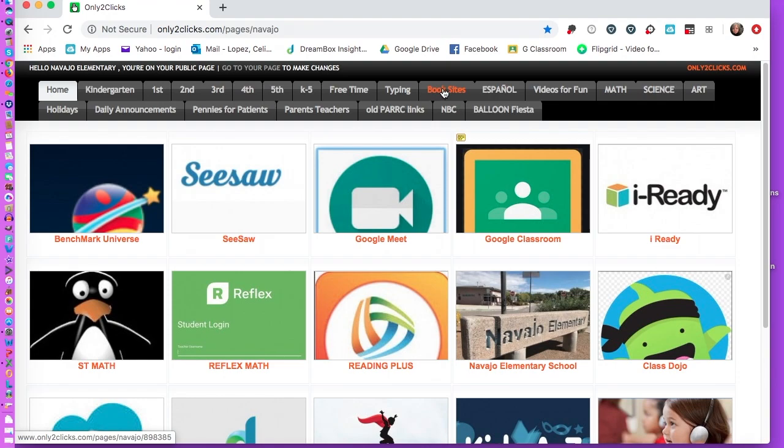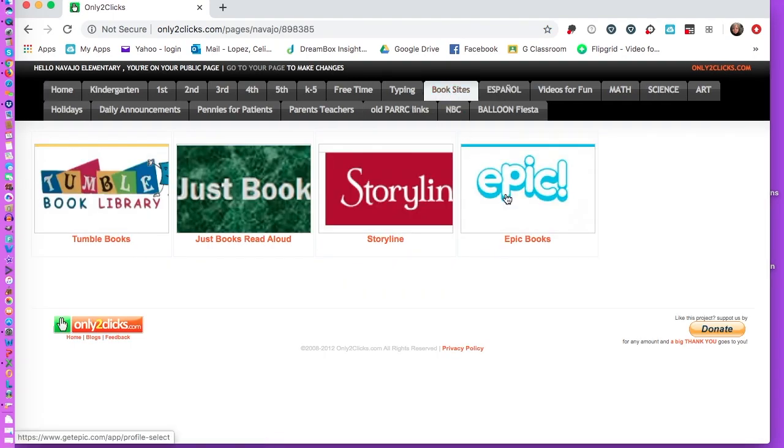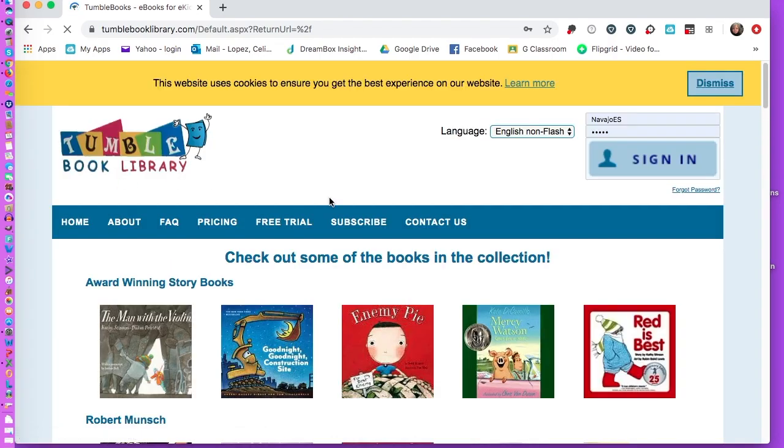Book Sites is also next to the Spanish websites that I have provided. Click there and you will see several book sites: Tumble Books, Just Books, Read Aloud, Storyline, and Epic Books.